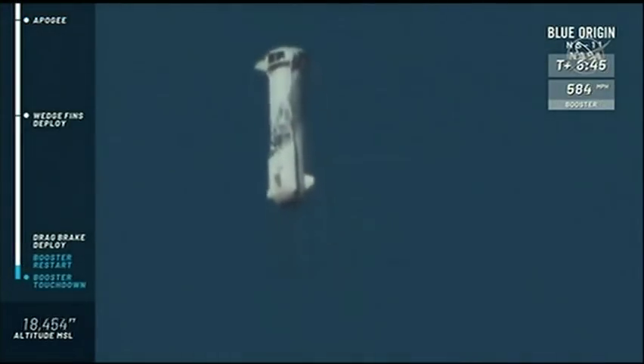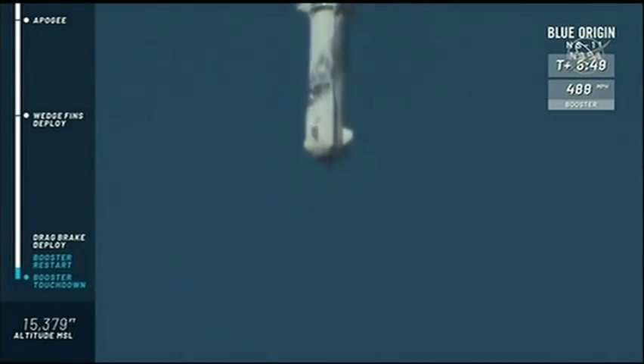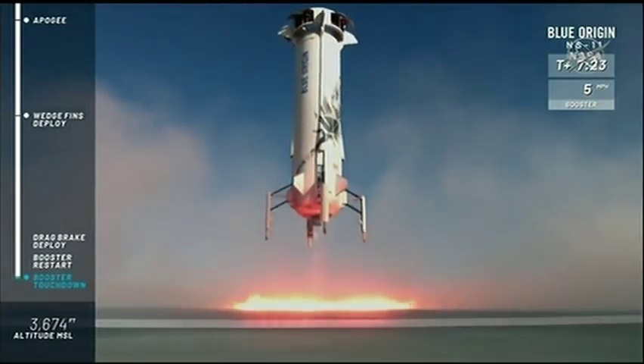At about 12,000 feet, there it goes — drag brakes. Watch as the speed of the rocket is dramatically reduced. Look at that beautiful hover, just magic, look at that.